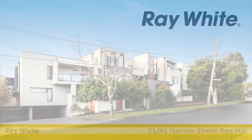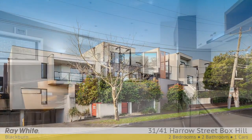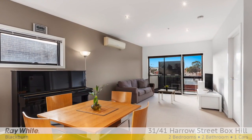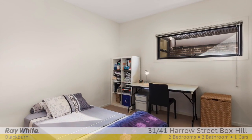With stylish contemporary character highlighted by stunning appointed interiors, which are further matched by an abundance of light and a brilliant north-facing living zone and entertainer's balcony, this immaculate two-bedroom two-bathroom retreat is boutique Box Hill apartment living at its best.